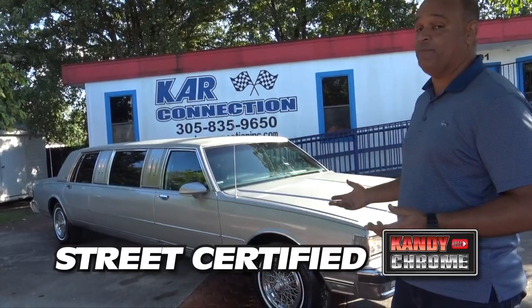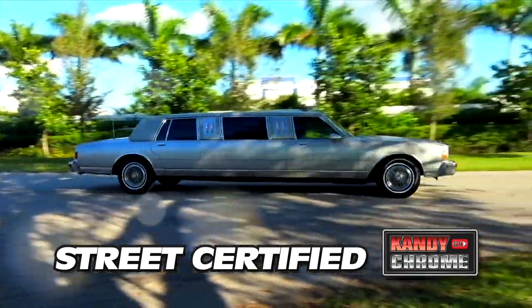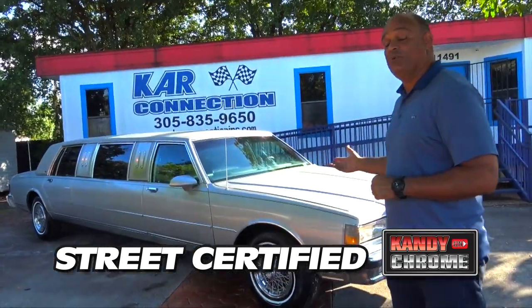Very rare. I've never personally seen one before. 87th Street Roam, 72-inch Stretch Limo.